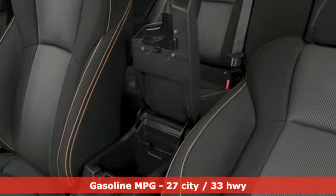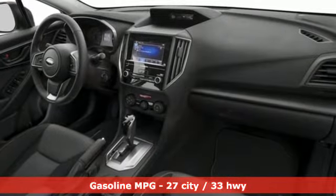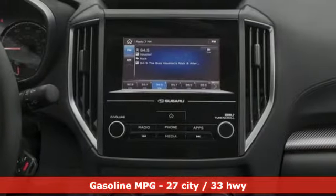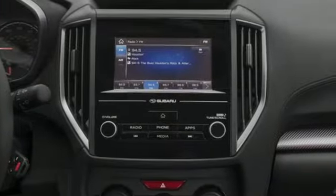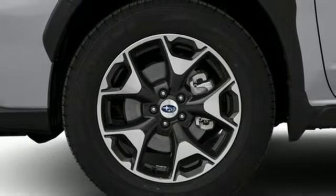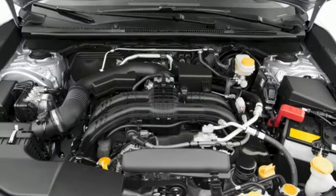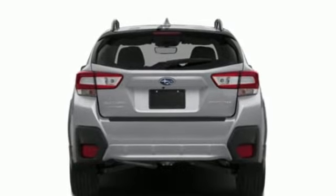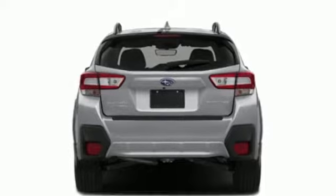It boasts an impressive list of features like these: H4 engine, front heated bucket seats, Bluetooth wireless audio streaming, manual tilting steering column, wireless phone connectivity, external memory control, aluminum wheels, USB port, and Apple CarPlay and Android Auto — which allows you to use apps from your phone through your vehicle's infotainment system.